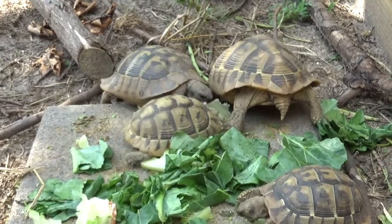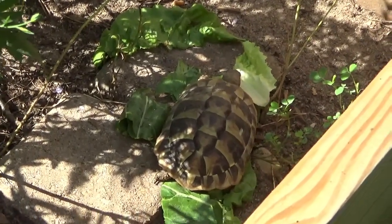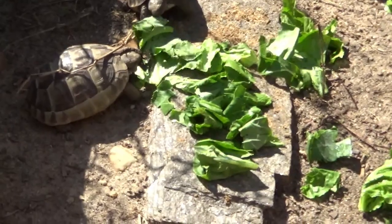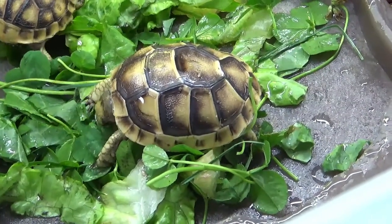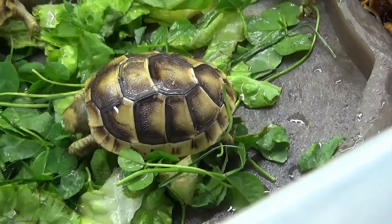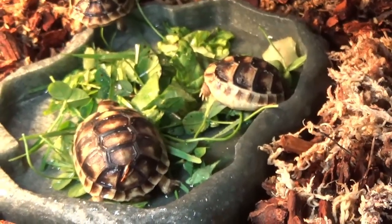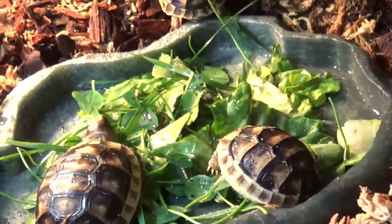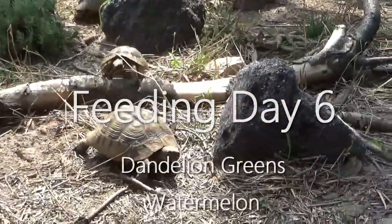As usual, the juveniles get the same exact meal as the adults. You've got a little Hermans tortoise chowing on some romaine, some Greek tortoises chowing down on collard greens. These Greek tortoises are getting some romaine, some collards, and some clover — some weeds I pulled. We just got these little new marginated tortoises; they came in yesterday and they're doing good. They got romaine, collard greens, and some clover as well. And the Hermans tortoises are racing towards their food — this is what tortoises look like when they race. It's exhilarating.